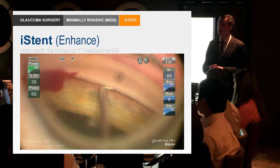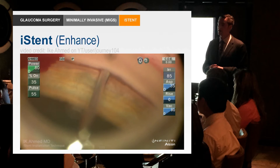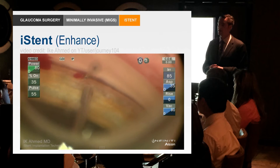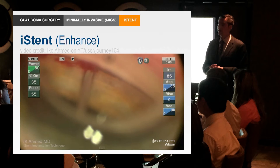Here's where things differ between here and Canada. In Canada you can put in multiple of these little stents, whereas here in the U.S. they're only FDA approved for one at the time of cataract surgery. Ike Ahmed has been getting great results from putting in these little stents — he'll put in three or four at a time.